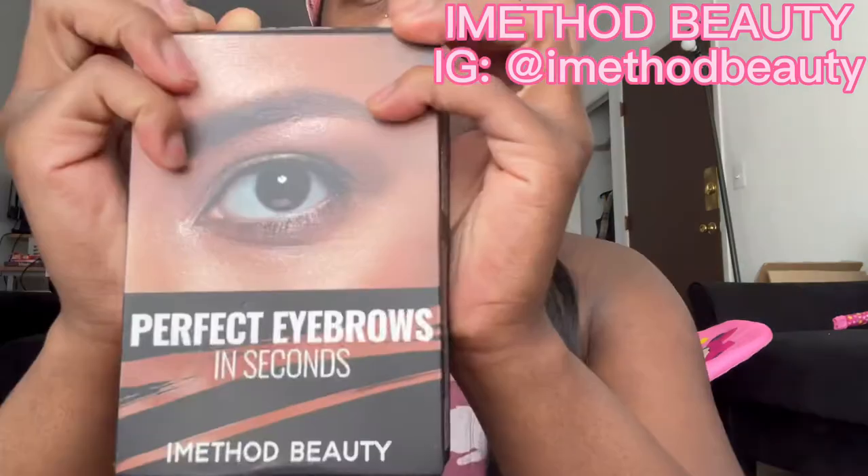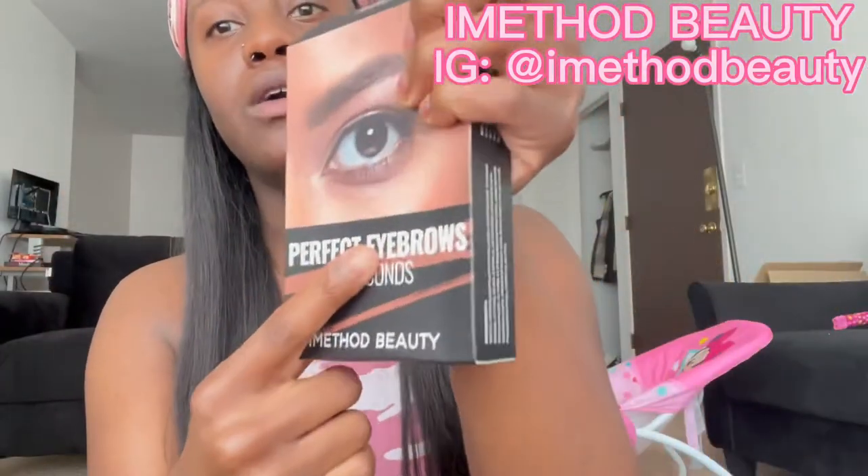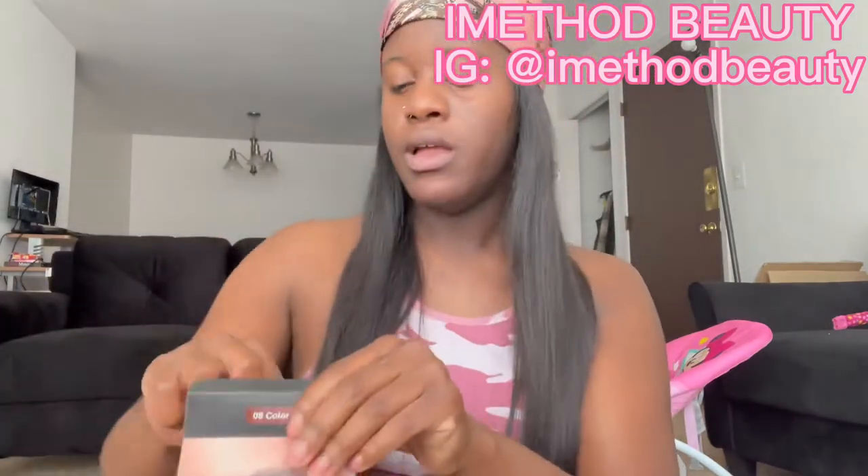Today's video is being sponsored by iMethod. Thank you iMethod for sending me this amazing eyebrow kit — perfect eyebrows in seconds, iMethod Beauty.